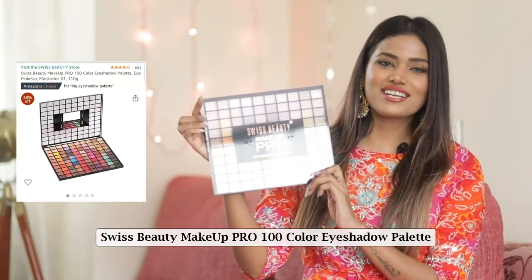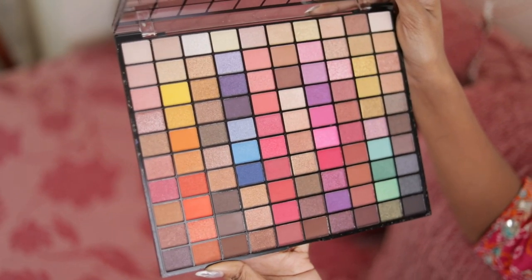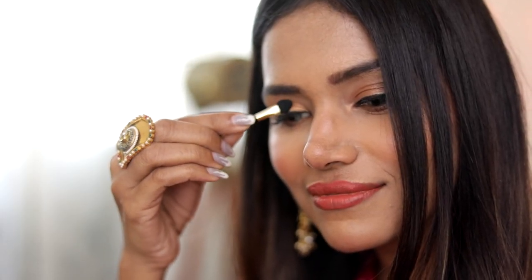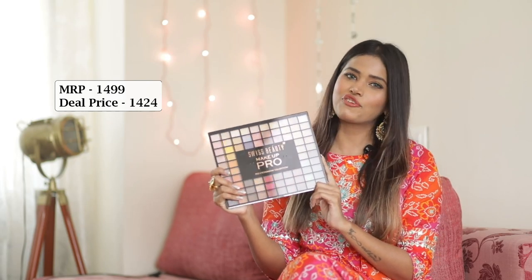The first product I have here is a Swiss Beauty Makeup Pro Eyeshadow Palette. This palette has got you covered from day to night looks and it has very nice pigmented colors. It's got a beautiful mix of shimmers and mattes which will beautify your eyes like no other and make second glances a regular thing. This palette is priced at ₹1499 and I got it for ₹1424.